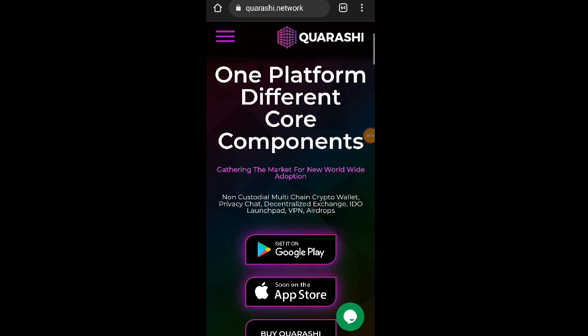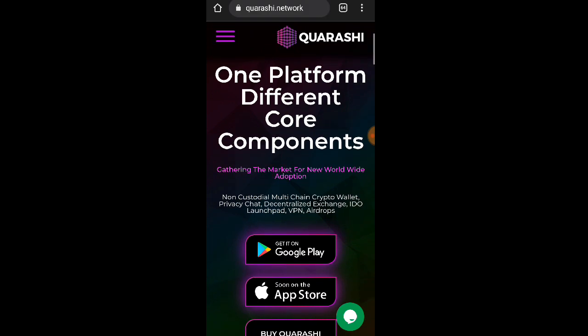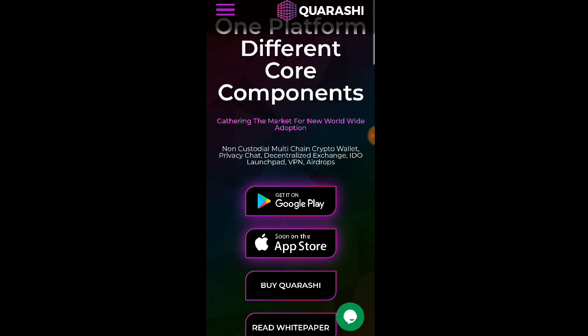Hello guys, welcome back again, this is Aking YouTube channel. For today's video mga lods, pag-uusapan natin itong si Quarashi.network website. So ano nga po pala si Quarashi.network mga lods?